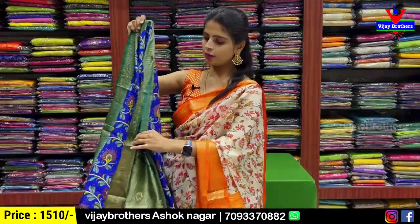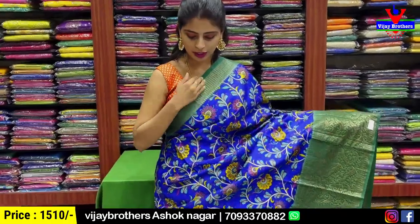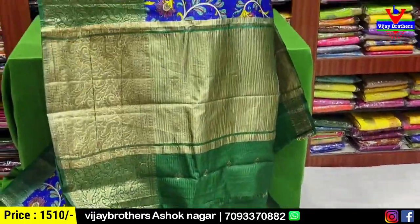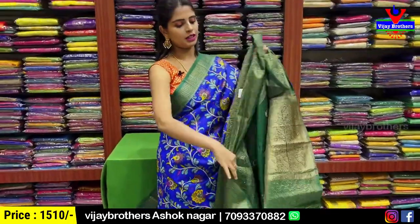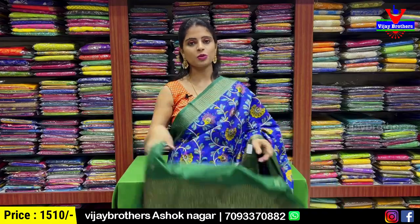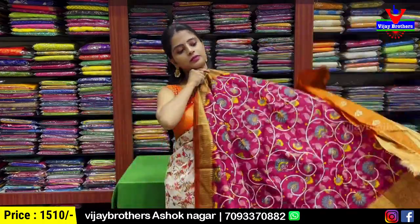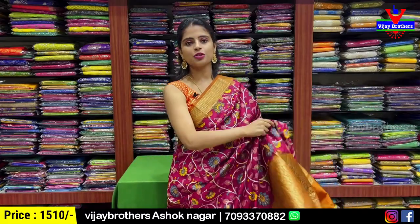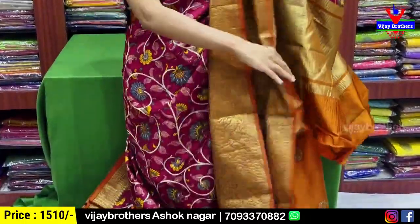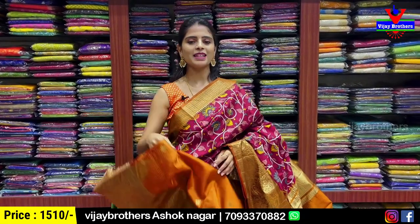The next color combination is yellow and brown — same zari pattern, no difference except the color. The pallu has munchu golden zari and blouse is a contrast blouse. Price is ₹1,510. Next, the blue with green color combination — both sides kanchi pattern border with gold zari, body is floral and creeper printed in Kalamkari style. Contrast blouse with kanchi pattern border. Price is ₹1,510. Next is red with orange color combination — same pattern, contrast blouse. Price is ₹1,510.